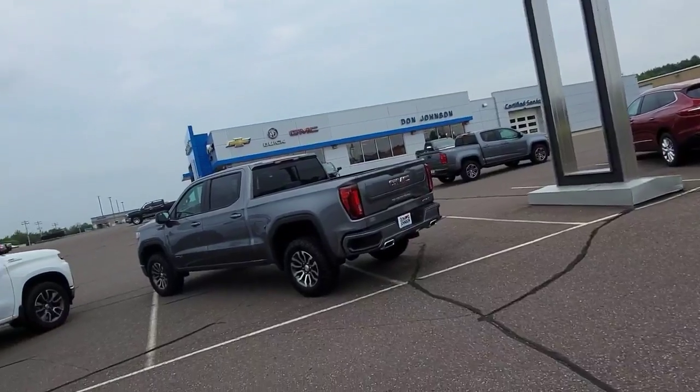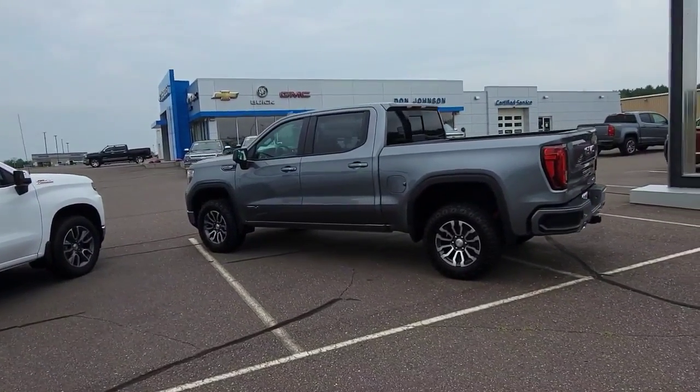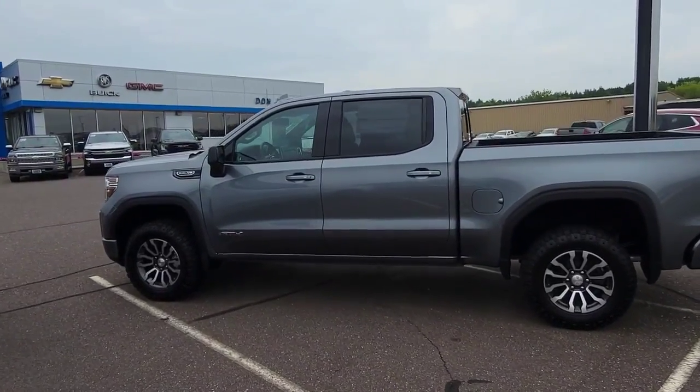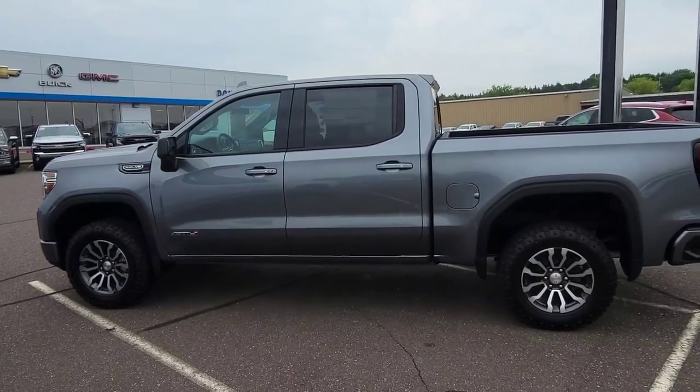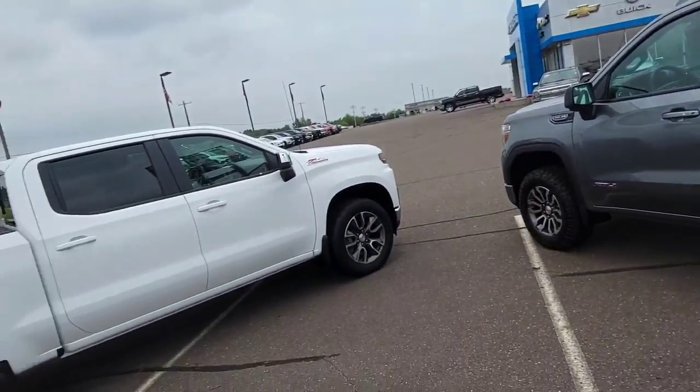And then over here, we do have another AT4 in satin steel metallic. This one's really loaded up — it has heated front and rear seats, a moonroof, Bose sound system, and the nice Duratrac Goodyear radials on it.